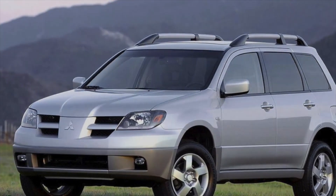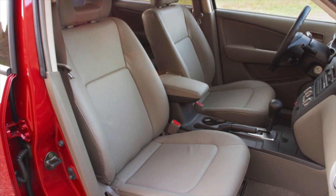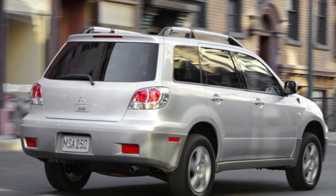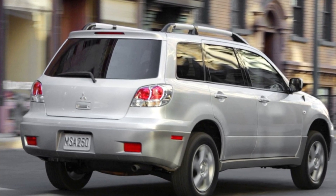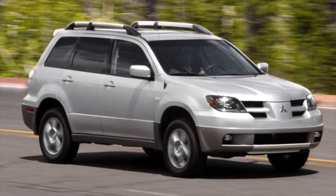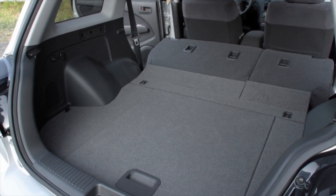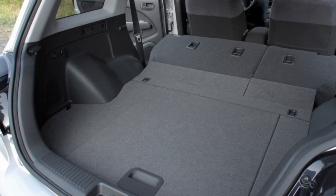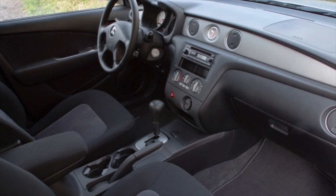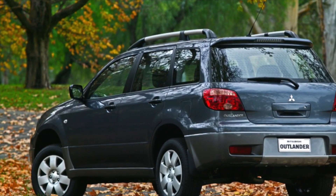Despite the Mitsubishi Outlander 1 having permanent all-wheel drive and an impressive ground clearance of 195 mm, this is a typical urban CUV. Four-wheel drive is implemented using a viscous coupling with weak degrees of blocking — about 10% — which greatly limits all-terrain capabilities. The all-wheel drive transmission usually does not cause significant trouble, subject to timely replacement of lubricant in the transfer case, gearboxes and axles. Weak points include the outboard bearings of the propeller shaft, which wear out closer to 100,000 km. With frequent off-road trips, the transfer case may need replacement before even 100,000 km, and the mounting cushions of the rear axle gearbox can also become unusable quite early.